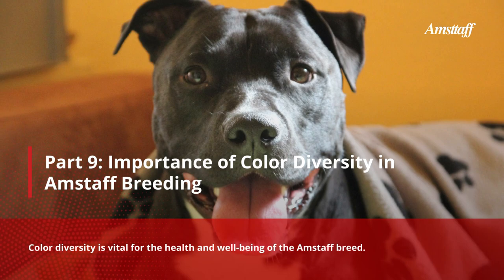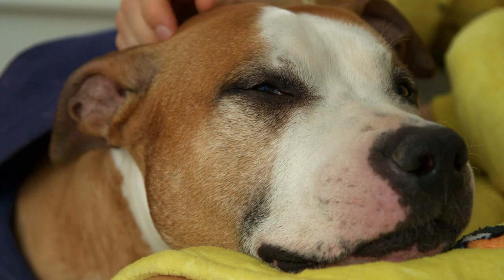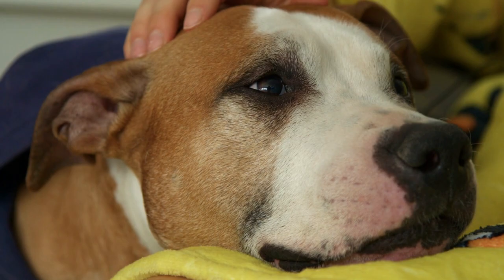Part 9: Importance of Color Diversity in Amstaff Breeding. Color diversity is vital for the health and well-being of the Amstaff breed. Excessive selective breeding for specific colors can lead to a narrowing of the gene pool and the emergence of health issues. As such, it is important for breeders and dog owners to promote color diversity and genetic health within the Amstaff breed.